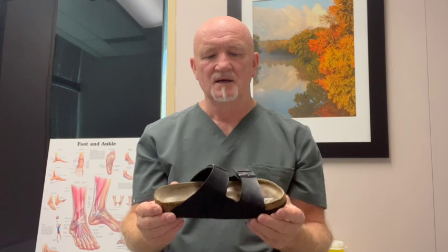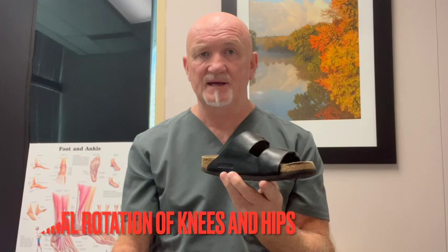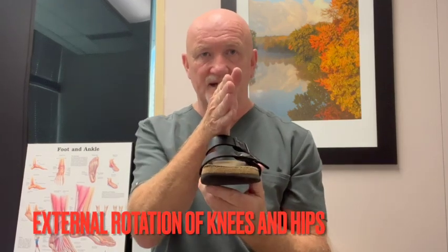Because the big toe joint isn't bending, you have no choice but to turn your feet out. Most people walking in Birkenstocks will have that duck-like, abducted, turned-out gait. That's not good for your big toe joint — you'll typically end up with big calluses on the side of your big toe. It can cause bunion deformities and ingrown toenails. And that external rotation in the limb means your knee, instead of pointing straight ahead, is turned out, and your hip is also externally rotated — none of which is ideal for the longevity of the joints.